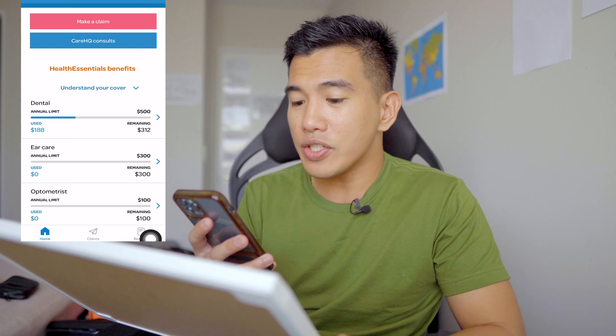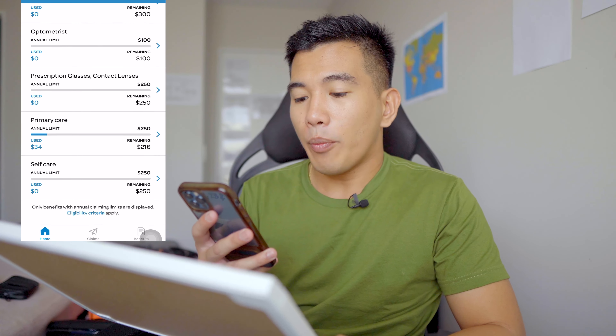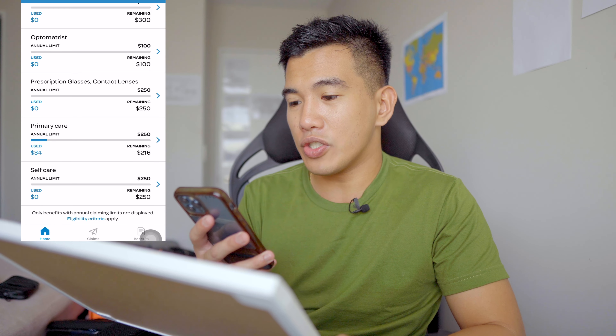Let me touch base on what the insurance covers. Dental is $500, ear care is $300, optometrist is $100, prescription glasses and contact lenses is $250, primary care is $250, and self-care is $250 — and that's every year. The one I most commonly use is primary care and self-care. For primary care, I have $250 coverage per year. If I go to the GP and the consultation fee is around $50, I only pay 25% of that $50 — my insurance covers 75%.